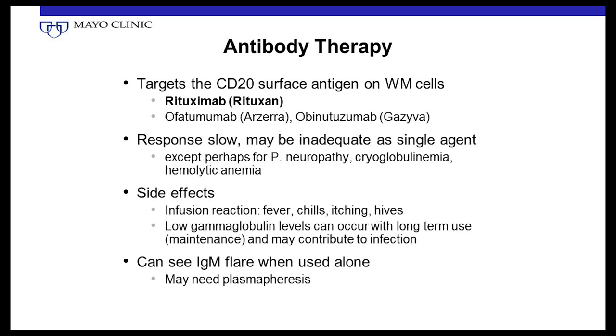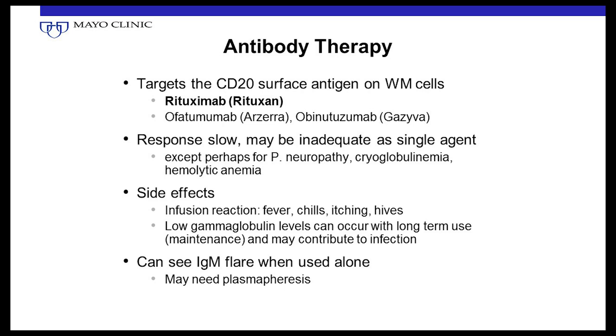Rituximab targets the CD20 antigen on the surface of the cell. Many Waldenstrom cells are CD20 positive, though some are only CD19 positive, so it doesn't necessarily target every cell. As a single agent, there is activity in Waldenstrom, but it tends to be rather slow. In earlier trials with single-agent rituximab, response rates weren't as encouraging at three months but improved by six months. Nowadays we have more effective therapy, so we typically combine monoclonal antibodies with other drugs.